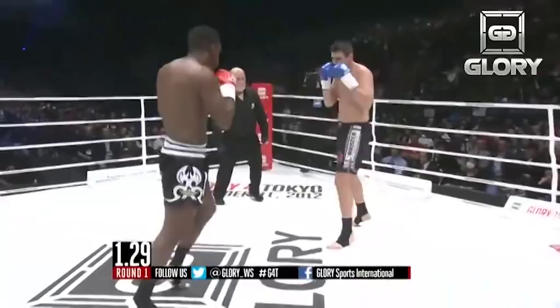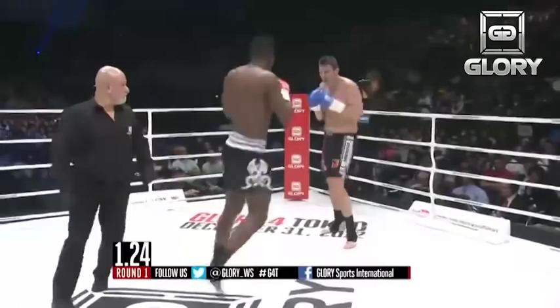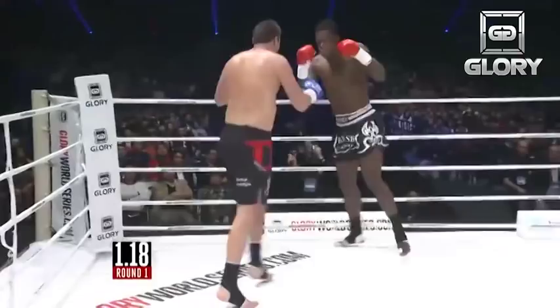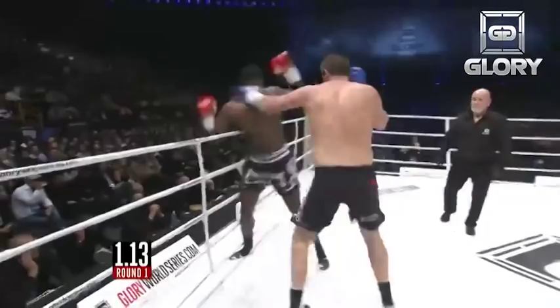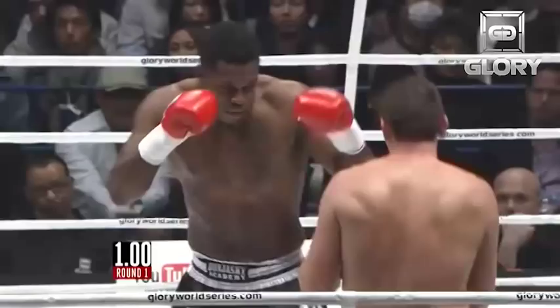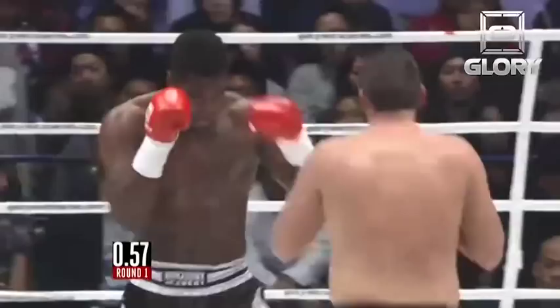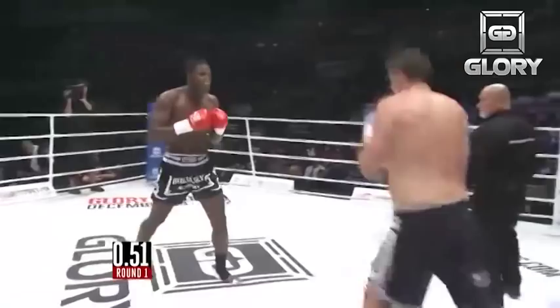Jab flurry of punches couldn't penetrate Bonyasky's guard. Good footwork from Berlinden, who's backed up along the rope and circles away. There's a knee by Berlinden, counter left hand by Bonyasky. Berlinden using side-to-side movement very well to score and then get out of the way of Bonyasky's counter-attacks. Nice left hook to the body by Berlinden. Combination upstairs, high guard by Bonyasky — less than a minute remaining here in the opening round. You're watching the heavyweight grand slam on CBS Sports Network.